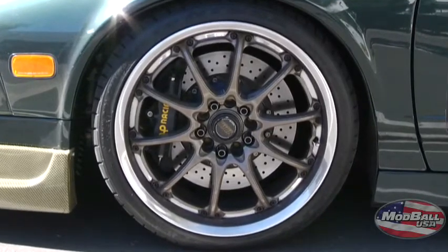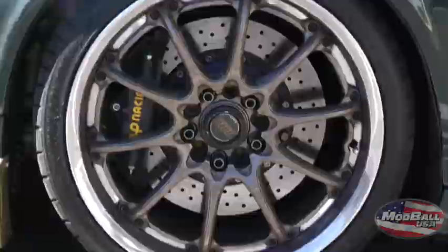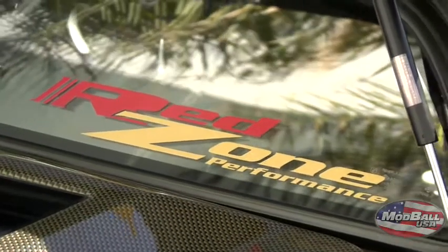Rocking 18-inch Bulk GTNs. AP Racing Big Brake Kit, courtesy of KVR Performance in Canada. Red Zone is doing all the work on it for me thus far.